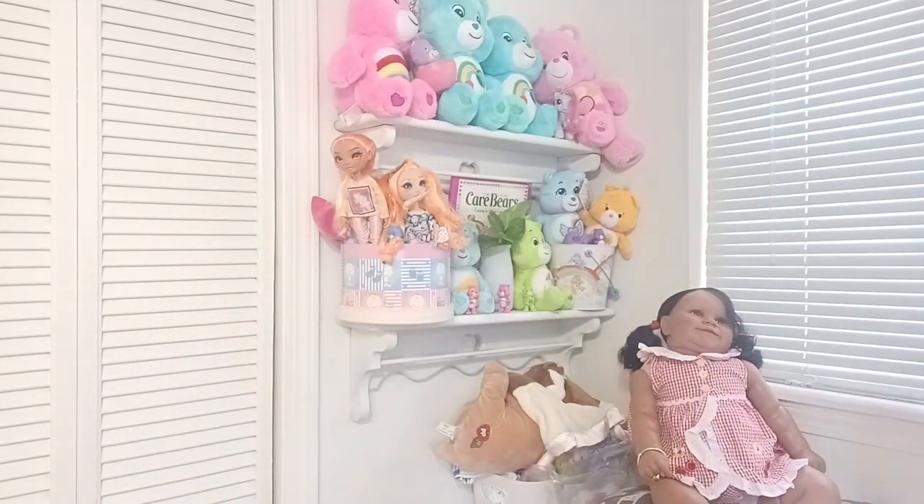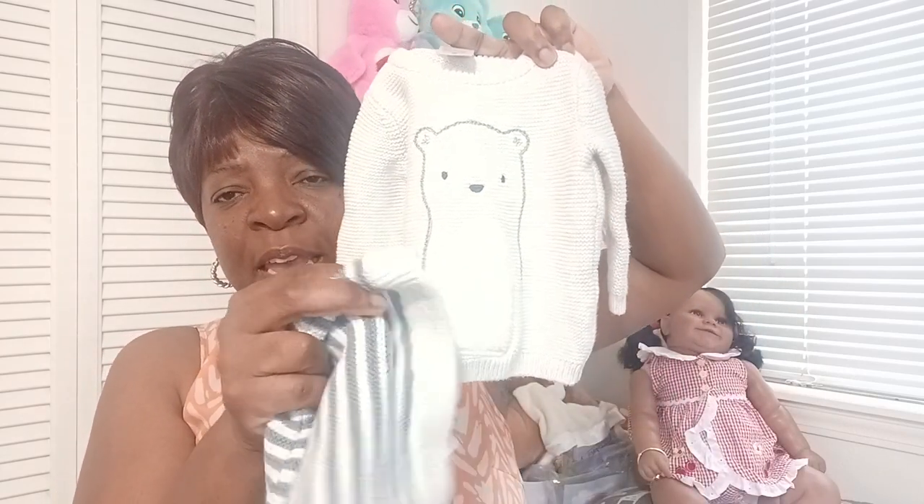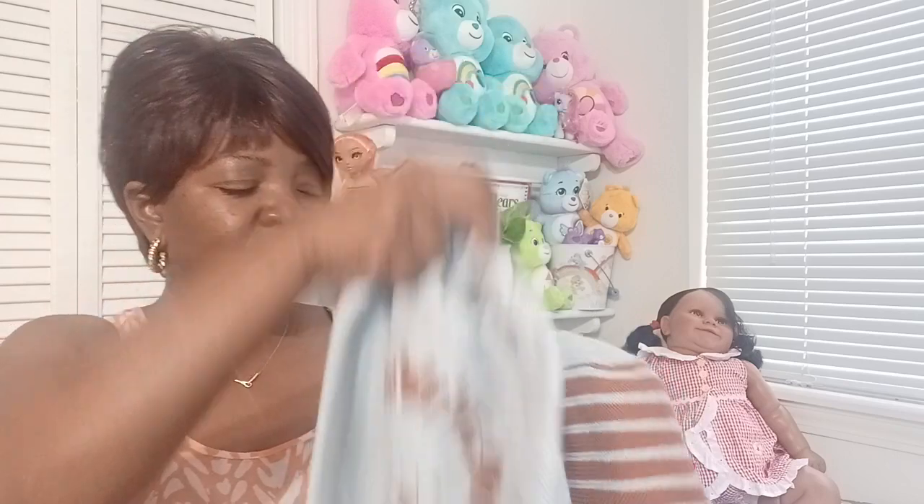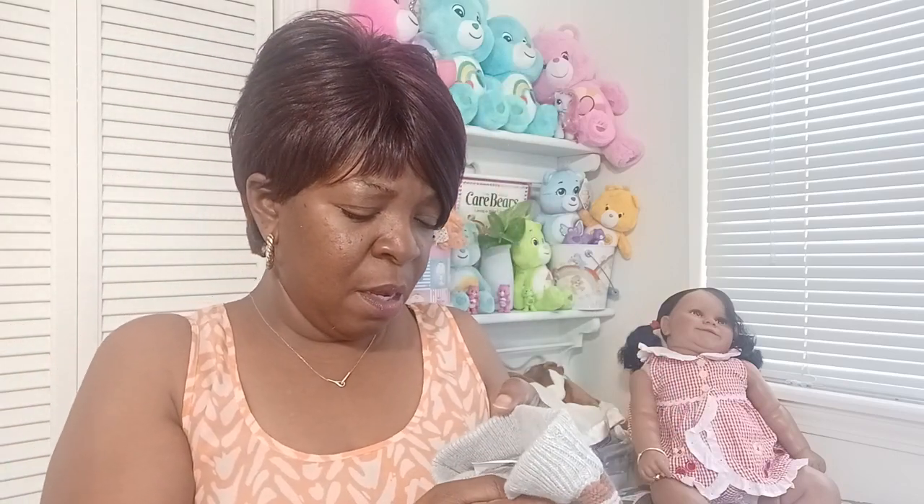Then I found another Carter's outfit. I showed you guys in a previous video — I got one in newborn. This one right here is the newborn one I showed y'all with the teddy bear and the pants. I found this one in twelve months and it has the little lion on there, and then it had the little pants. When I saw that I was just like, oh yes, this is really cute. And this one is six months, so I know baby Jahari will be able to wear this.